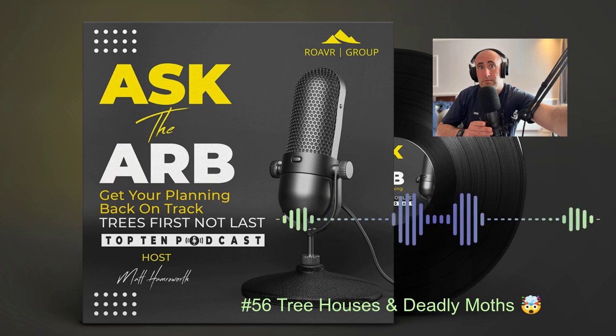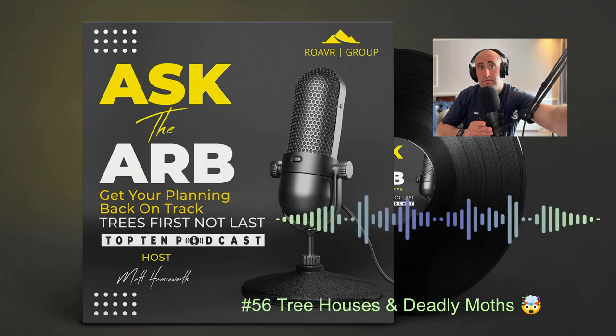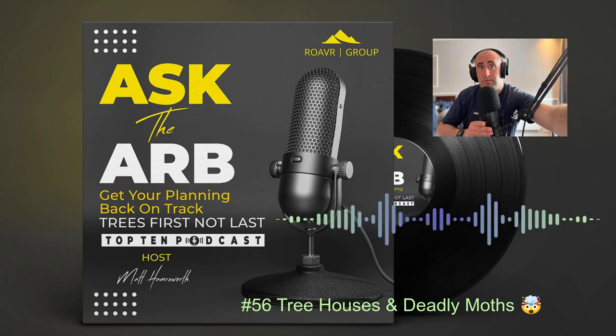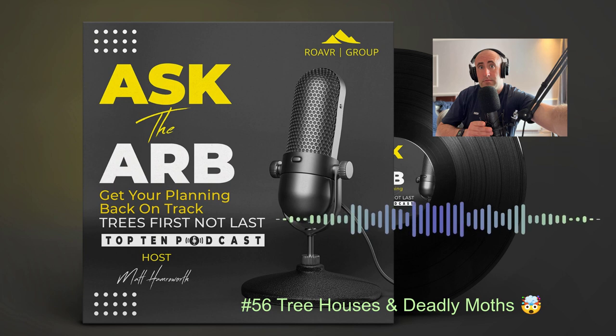So essentially, once we pulled a team together and got an approved contractor in to deal with the risk of OPM, we put this mitigation plan together and got the planning conditions discharged. Then working with the contractor, I think there was one nest there from what I can remember — we got that treated and removed, which was good. And the construction company then were able to move in and get this tree house built just in time for Christmas.